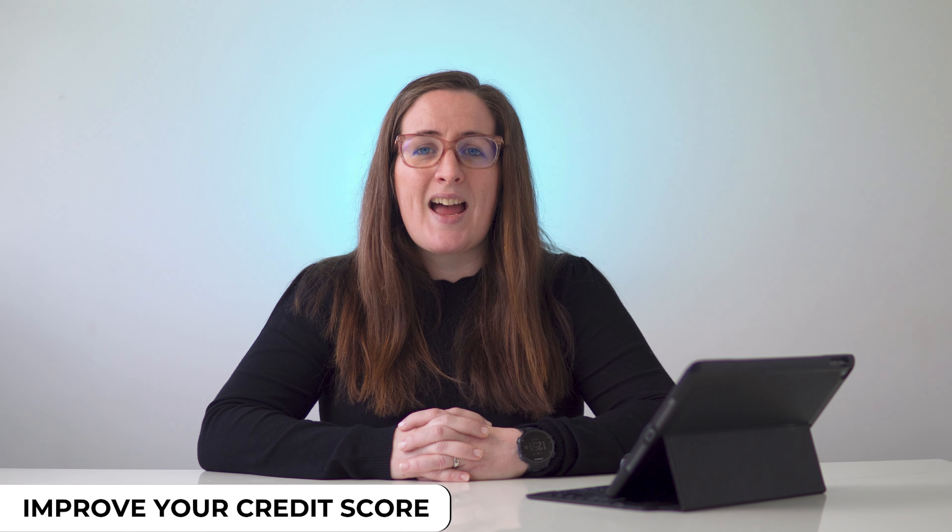Additionally, making a habit of paying bills on time can help you build a strong credit score, and having a good credit score can save you money in the long run, as you can take advantage of better interest rates.